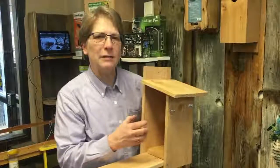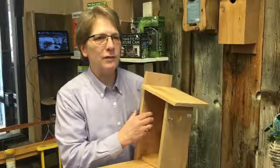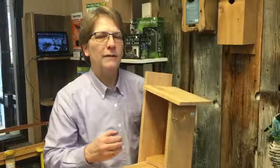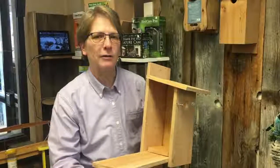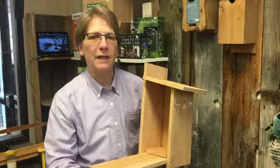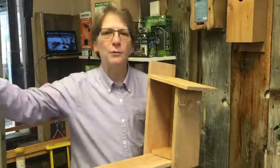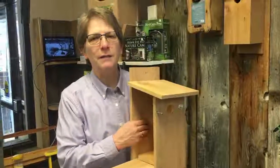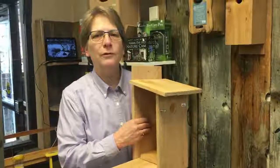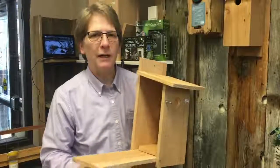Go ahead and take the nesting material out. Usually in the spring I take it all out, then you want to dispose of it. Don't drop it right below the house, because predators like your skunks and raccoons will smell that nesting material and look up and see the box. Take that material and dispose of it far away. Check it out because in winter sometimes mice, other rodents, and birds will use this box. So clean it out and get ready to go.